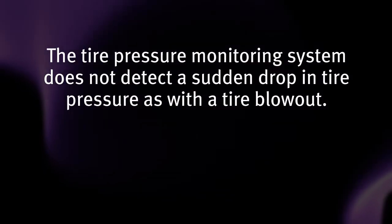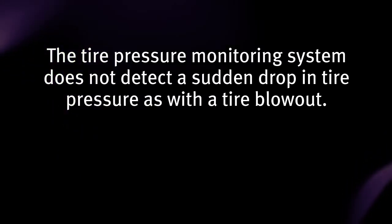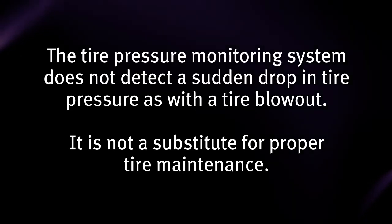The tire pressure monitoring system does not detect a sudden drop in tire pressure as with a tire blowout, and it is not a substitute for proper tire maintenance.